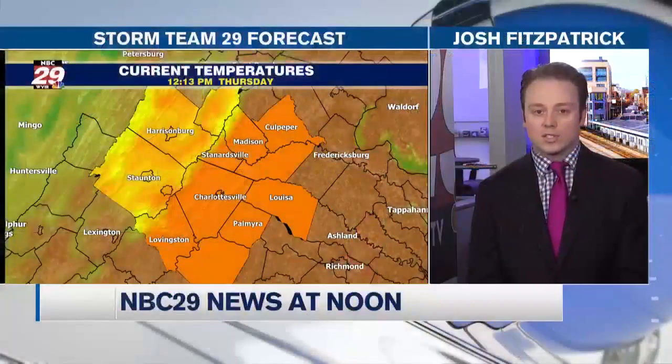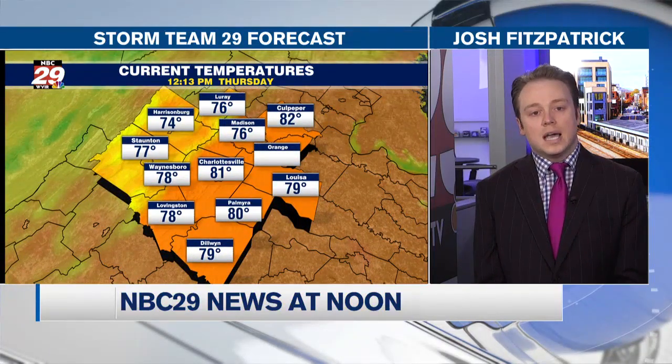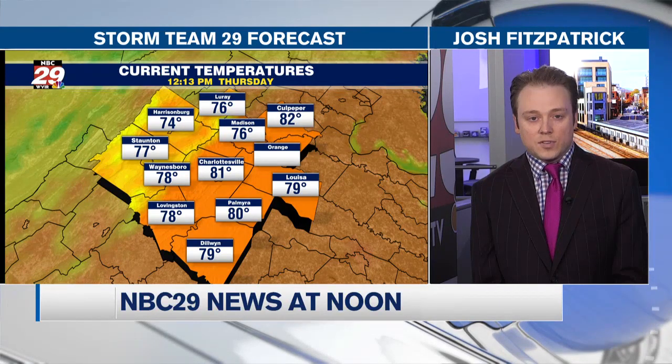Eventually that higher humidity will give us a rain chance, but not really until tonight. We have one more summer-like day in the 80s. Temperatures here at the midday hour are well in the 80s right now — 81 currently in Charlottesville — and we're going to be on our way to the upper 80s by mid to late day. We're seeing some hazy breaks of sunshine across the Shenandoah Valley with readings in the 70s in Harrisonburg, Stanton, and Waynesboro.